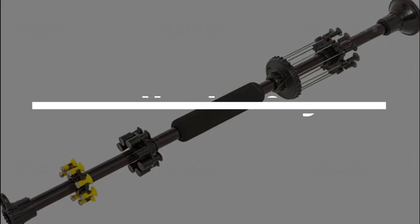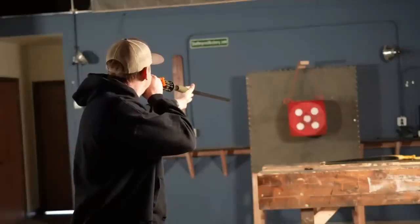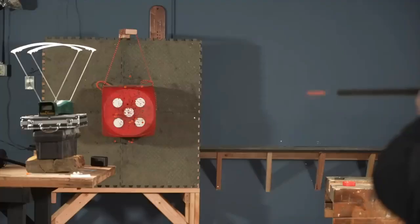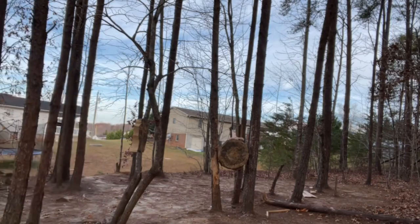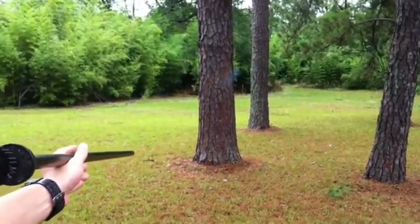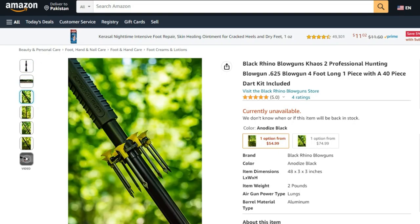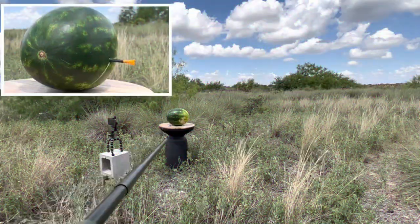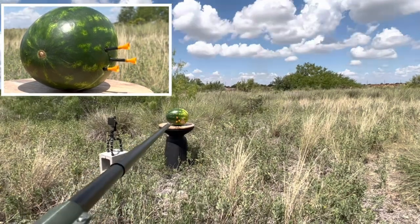Number 9: Black Rhino Blow Guns. Attention, aspiring ninjas — are you ready to take your stealth game to the next level? Look no further than Black Rhino Blow Guns, the ultimate destination for ninja gadgets. With their cutting-edge tools, you'll be equipped to tackle any covert mission with finesse. Whether you're a beginner or a seasoned pro, their arsenal of gadgets will elevate your skills. Purchase these incredible gadgets on Amazon and AliExpress, and gear up like never before.